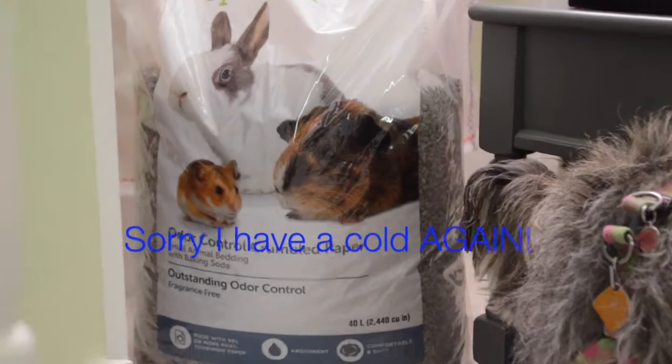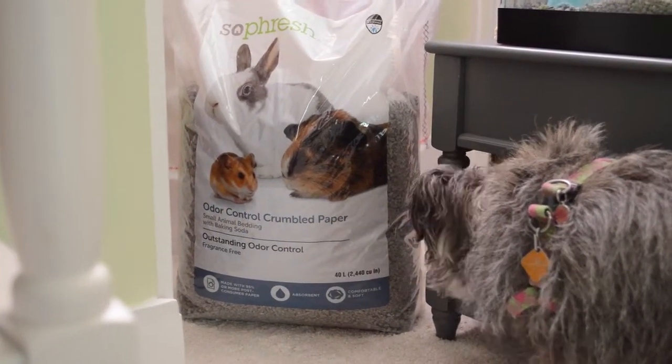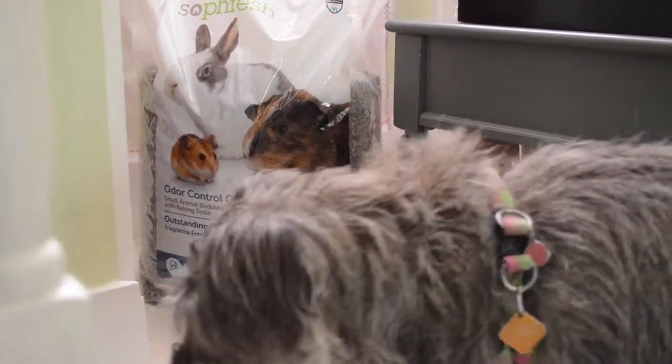This video is about my hamster supplies — what I get and what I use to clean their cage. Let's start off with my bedding: I use So Fresh, which is what they use in Petco stores.